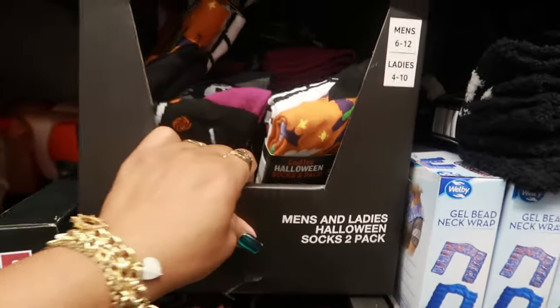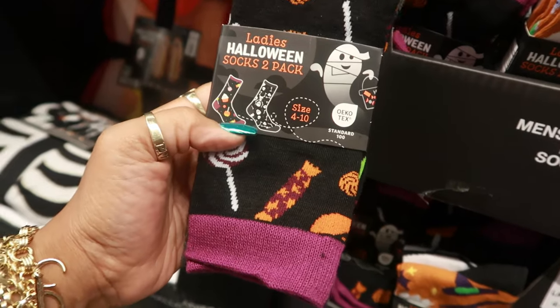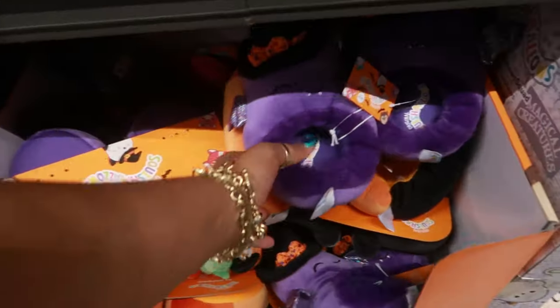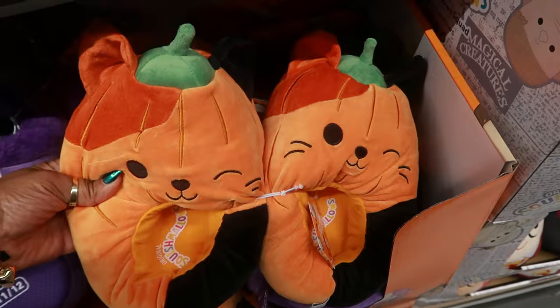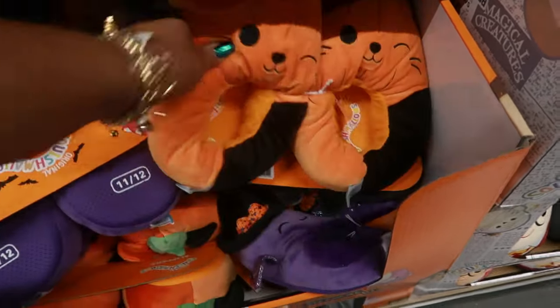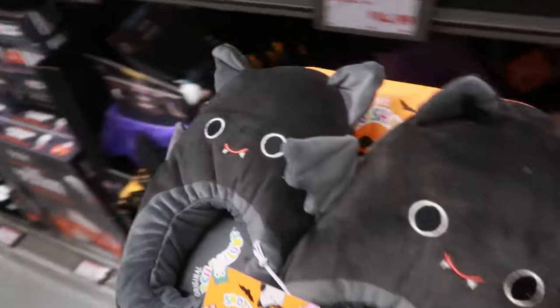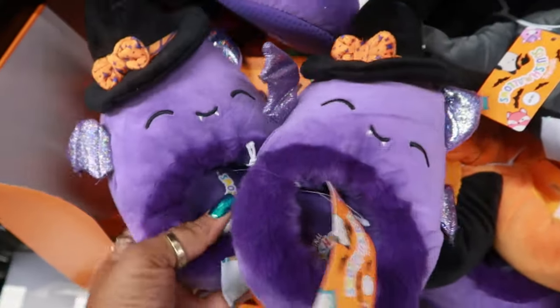Men's and ladies' Halloween socks — men's are size 6 through 12, ladies' 4 through 10. Some cute little prints: this one has candy, cupcakes, and all that; skeletons. Two dollars. Ten dollars for the Squishmallow house shoes — pumpkin cats, and you even have some bats. Those are cool. I think I like the bat, maybe just because it's purple.